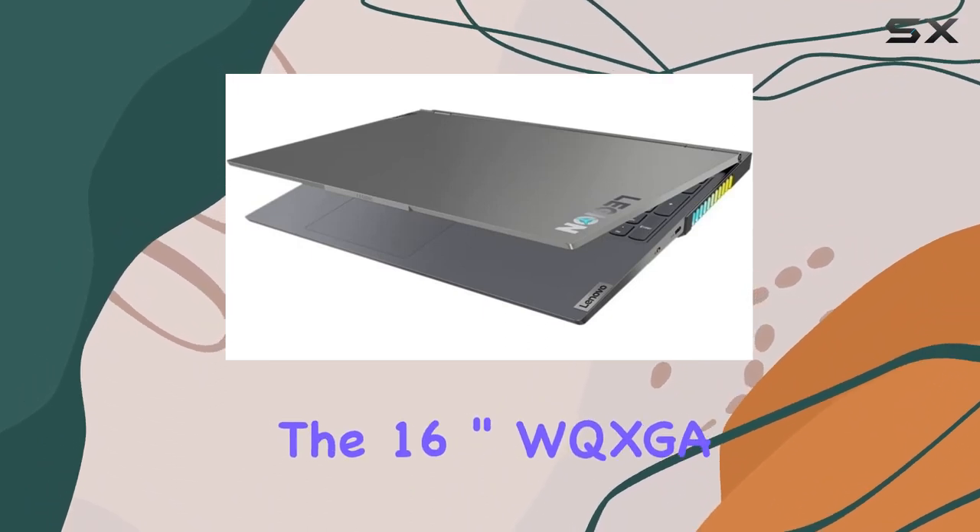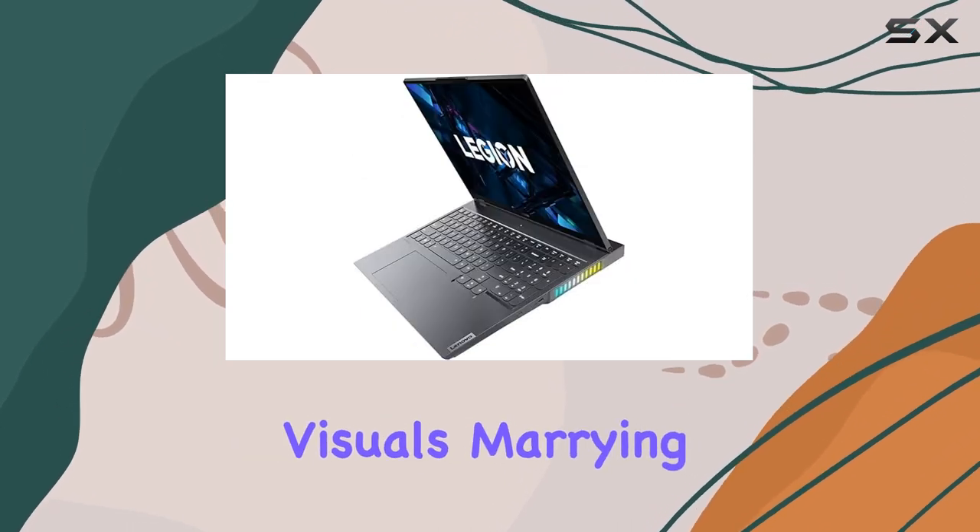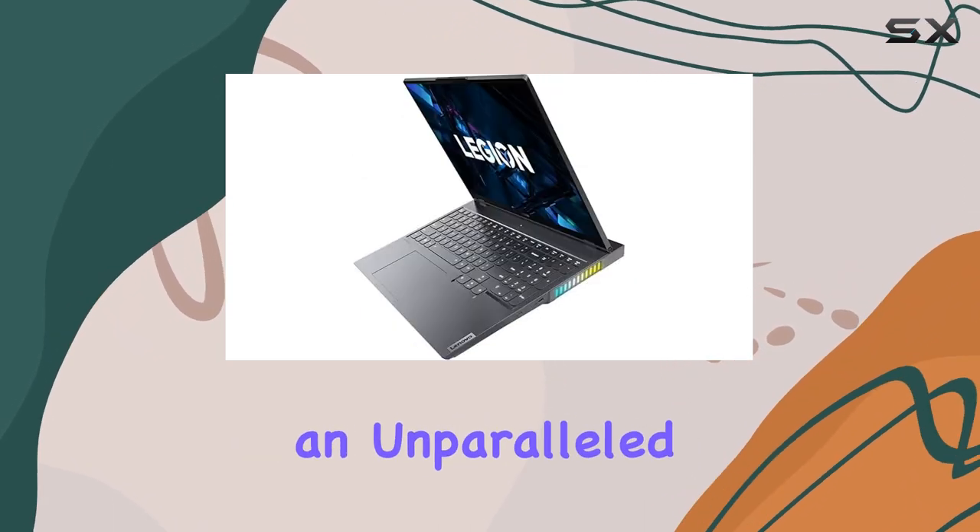The 16-inch WQXGA display at 165Hz ensures breathtaking visuals, marrying speed and color clarity for an unparalleled gaming feast.